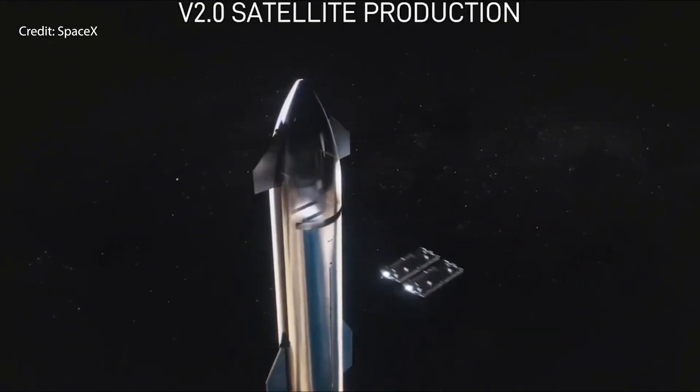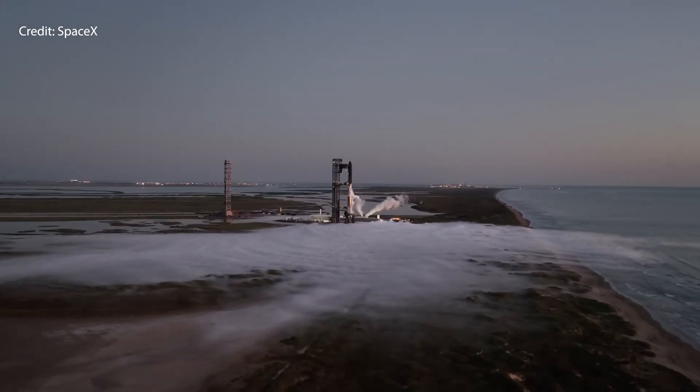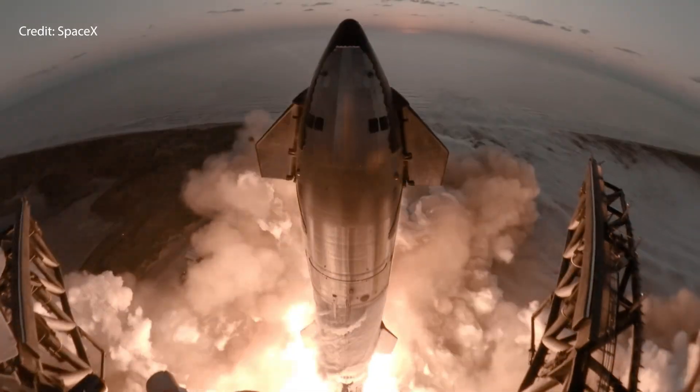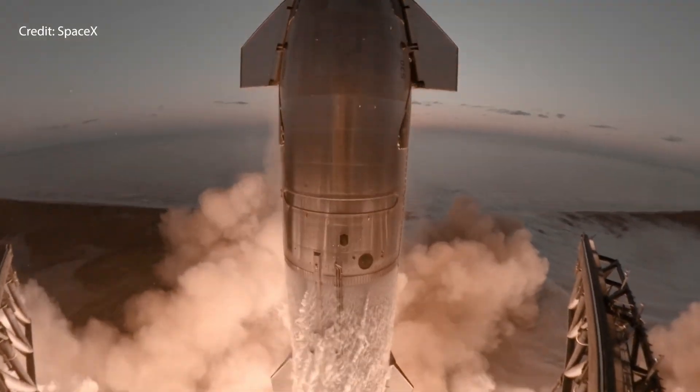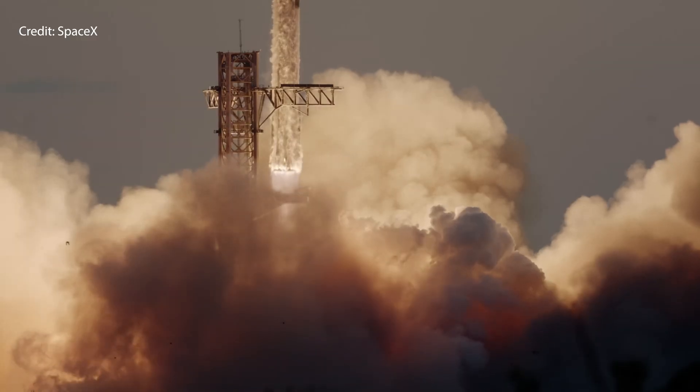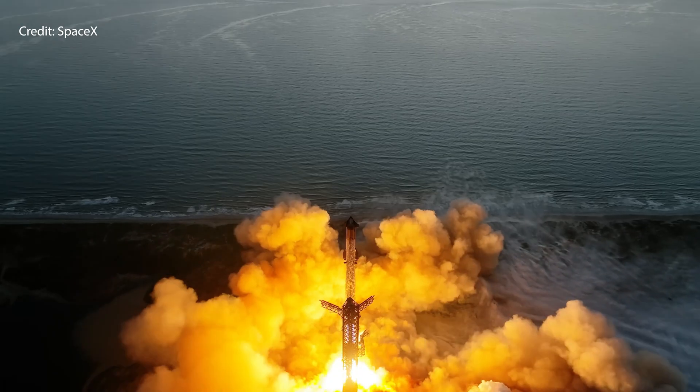Moving on, we have the upgrades to the Super Heavy booster. For the first time, the Super Heavy will re-utilize flight-proven hardware — specifically the Raptor engine from a previous flight.